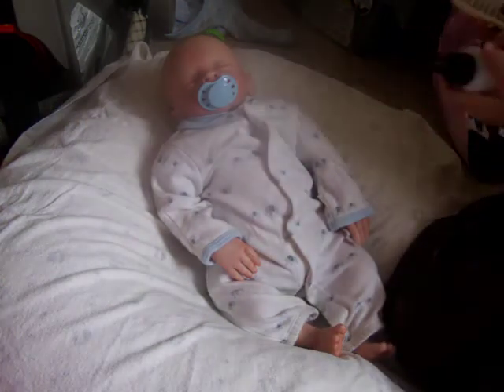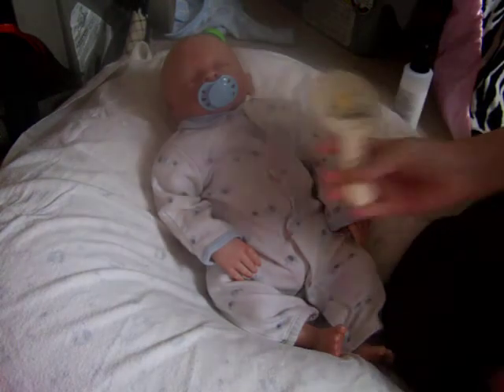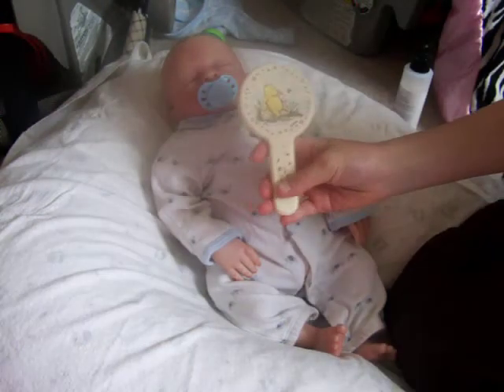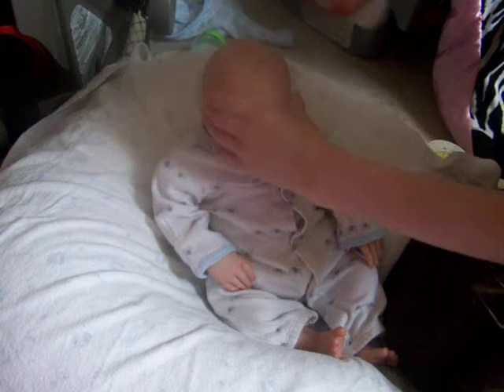I'll be making his hair with this spray and with this brush. It's a little Pooh Bear brush. It's really cute. So I'm just going to spray his hair.